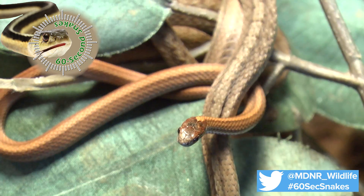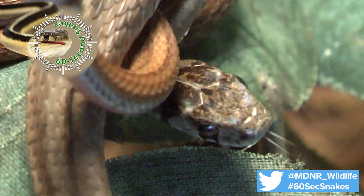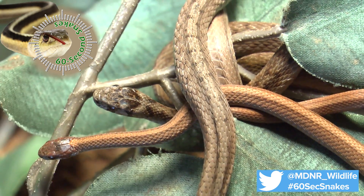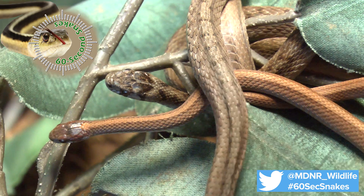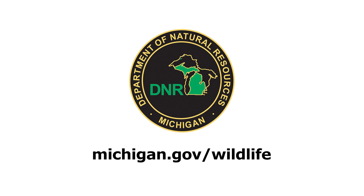If you get the opportunity to see one of these important Michigan residents, leave it in the wild and enjoy the experience. In fact, you would be wise to welcome the brown snake if unwanted guests, such as slugs and other small insects frequent your garden. This has been 60 Second Snakes. Visit Michigan.gov/wildlife to learn more.